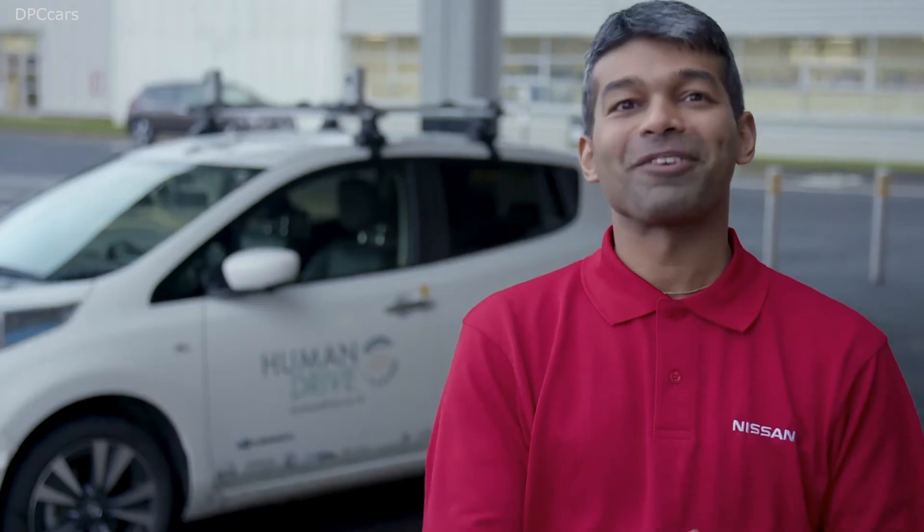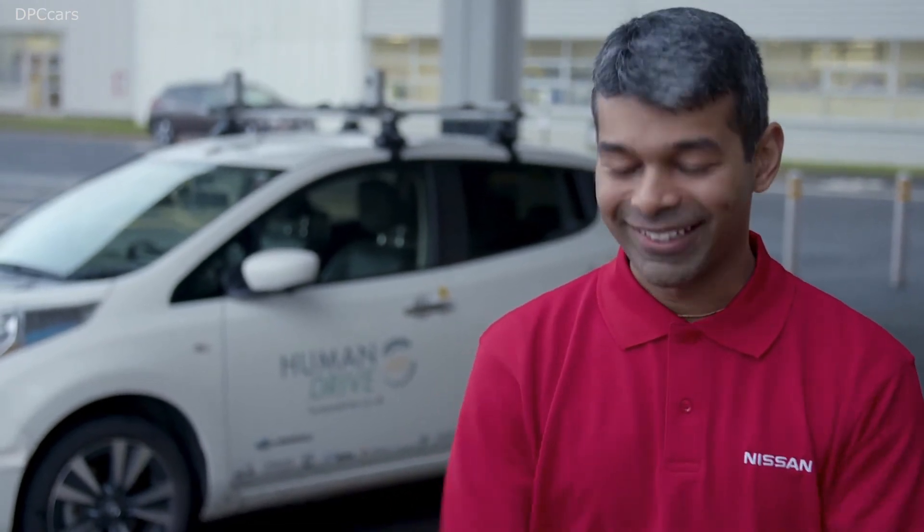It feels so good to complete the Grand Drive — we've had two years building up to it, so yeah, just really happy. Cannot believe it, but yes, we have done it. Really, really happy. It's the best moment right now.